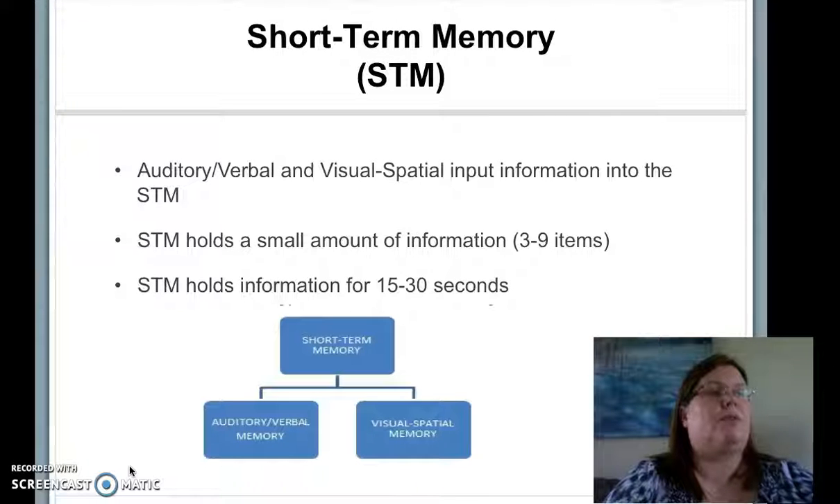A review of literature indicated that there are currently many theories about how short-term, working, and long-term memory interact. Before addressing the basis for my study, we need to have a common understanding of the short-term and working memory processes. The model I've chosen is based on research by Gather-Cole and Althaway from 2008. This model involves input from auditory and visual senses feeding into the short-term memory.